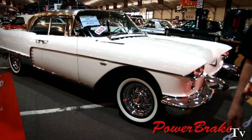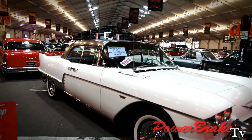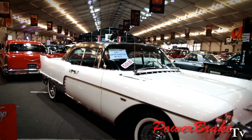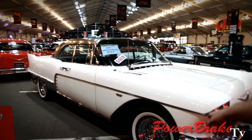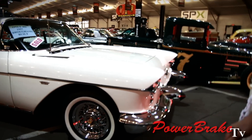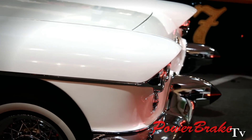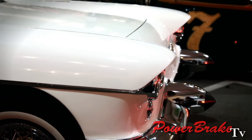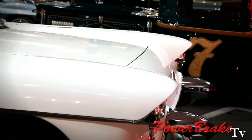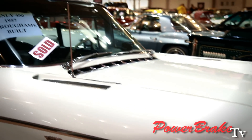My dad had a '57 Fleetwood. It was a dark forest green metallic, and we put these same wire wheels on it. The car was just a stunning, beautiful car — nice driving. It had an upgraded engine; we had about 350 horsepower in the car. Really nice driving car. That's where I learned about these cars.